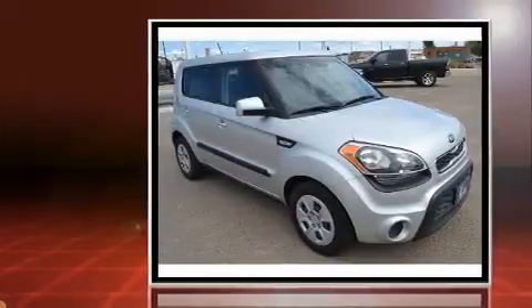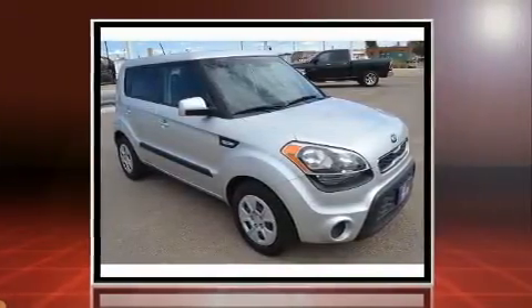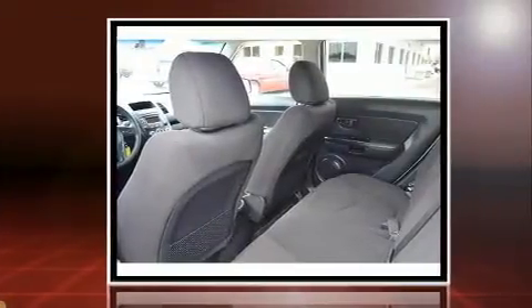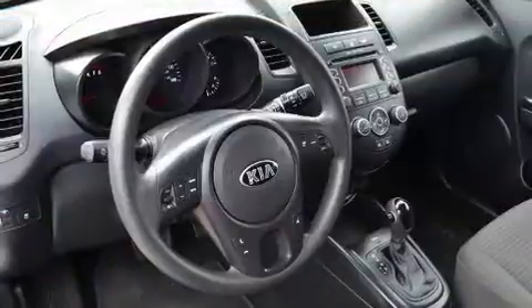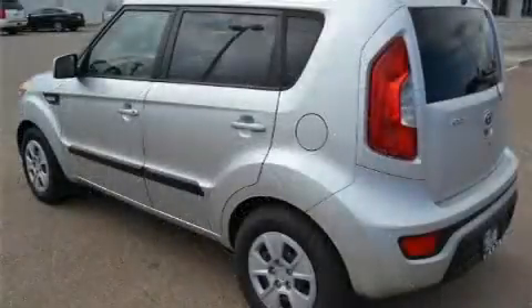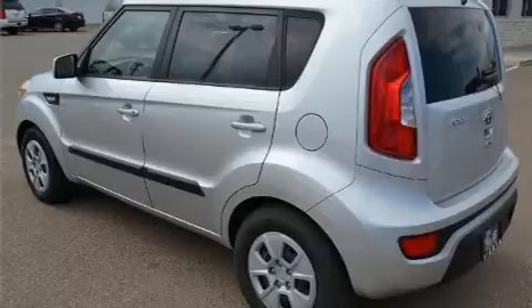Kia prioritized practicality, efficiency, and style by including variably intermittent wipers, a trip computer, and one-touch window functionality. Storage solutions are integrated throughout the interior, demonstrating thoughtful attention to detail.